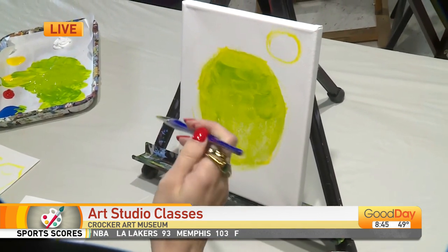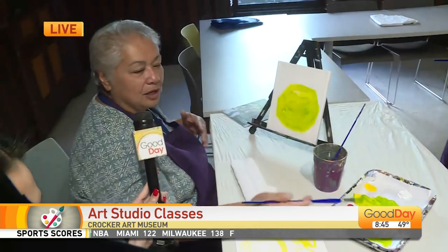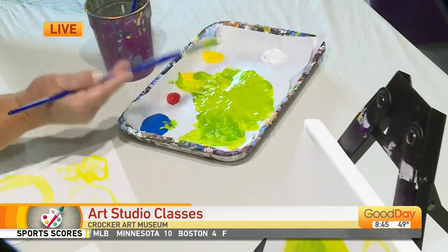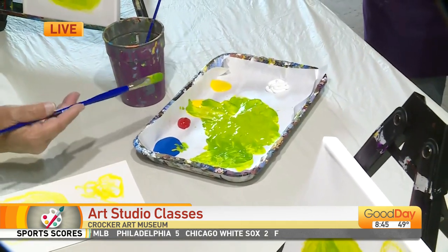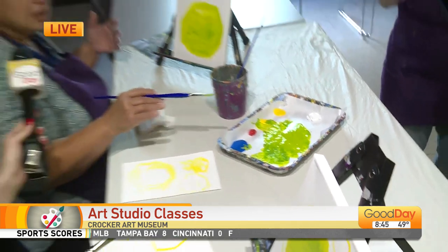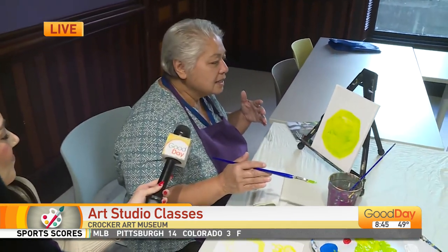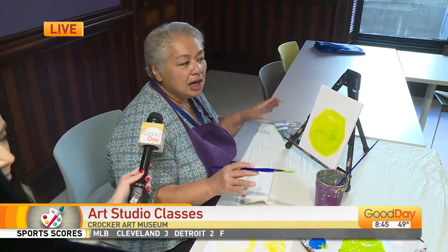I'm actually really wondering what colors I'm going to mix here. If you take a look at this, I didn't have a tube of green paint. Patrice has shown us how to mix color — that's very typical of any of the classes that you might take at the Crocker. And we also have classes for people who have had tons of experience and really want to challenge themselves.